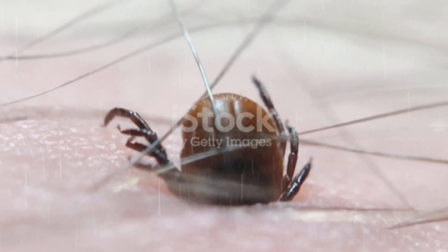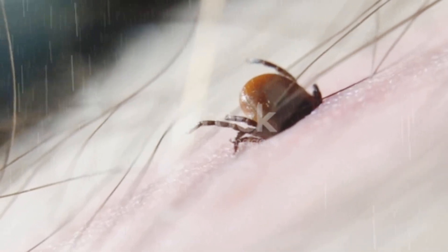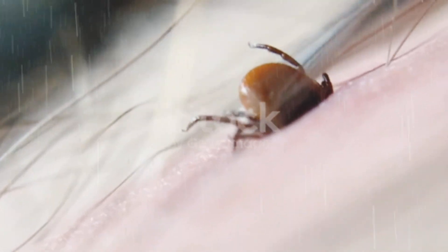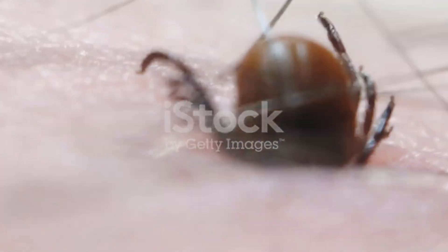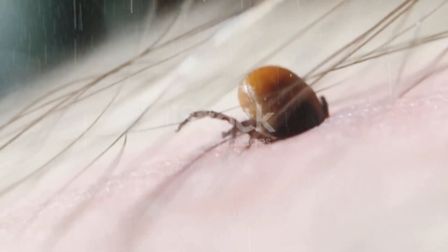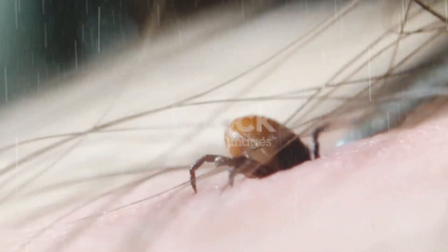After a tick latches on, it starts feeding. But it's not a simple bite. Ticks secrete a special saliva that numbs the area and prevents blood from clotting. Your dog might not even feel it. This clever trick allows ticks to feed for days without detection. During this time, ticks are absorbing nutrients and growing — some species can swell up to 10 times their original size after a full meal. It's astonishing how such a small creature can survive and thrive just from one feeding session.